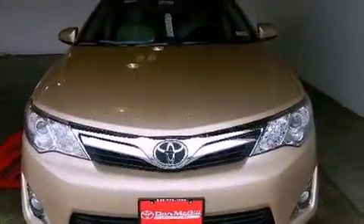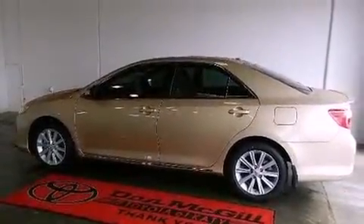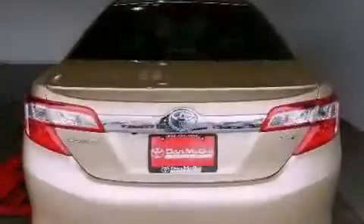Its top features include heated seats, traction control and stability control systems, an iPod-ready stereo system so you can take your music with you, alloy wheels, and a tire pressure monitoring system.